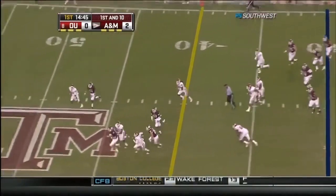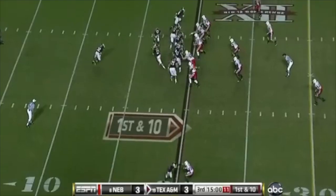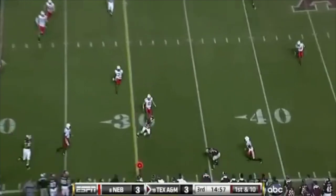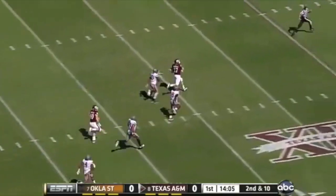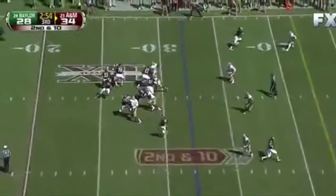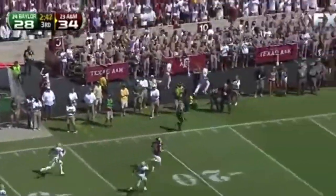We'll see Tannehill take it, and Ryan gets the first down — he's past midfield. Tannehill with terrific speed. So Tannehill with play action on first down. And Tannehill over the middle — Swope, again! Breakaway speed!